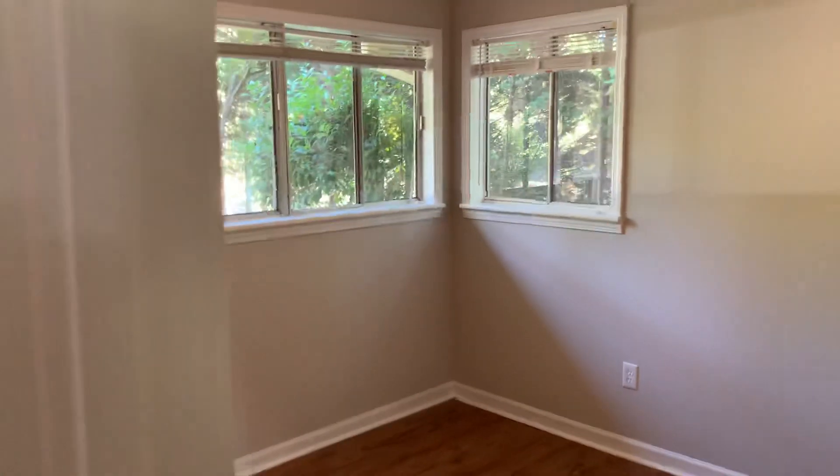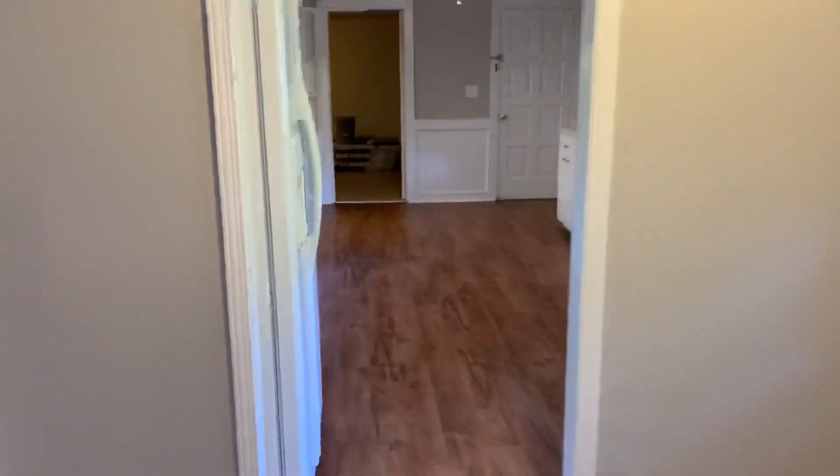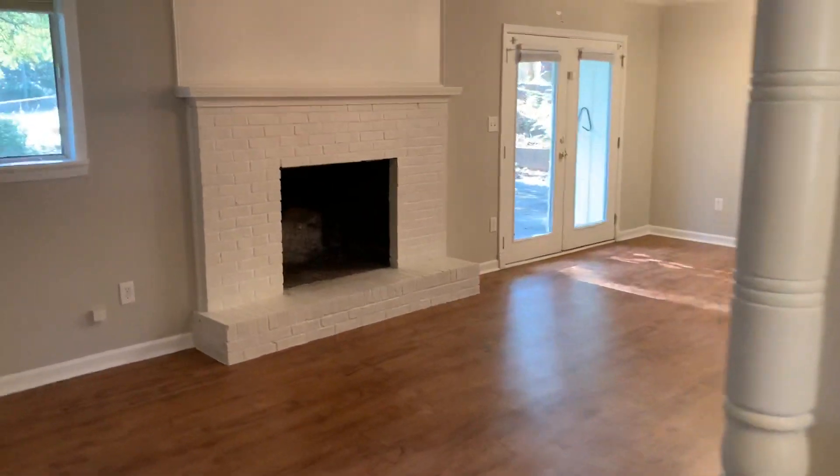And this is bedroom number two — corner window, LVP floors, fresh paint. This is move-in ready. I hope you enjoyed that tour, and let me give you one more view of the living space. Thank you.